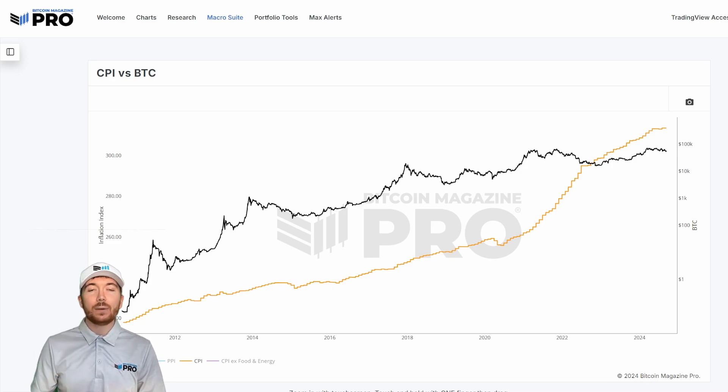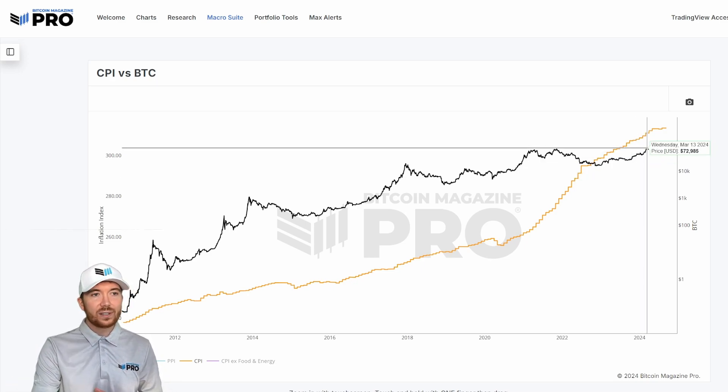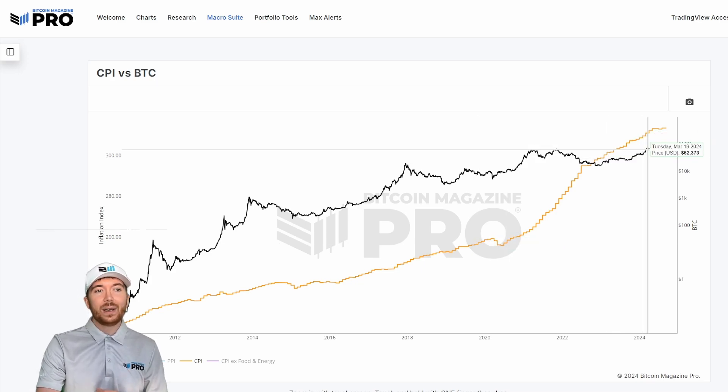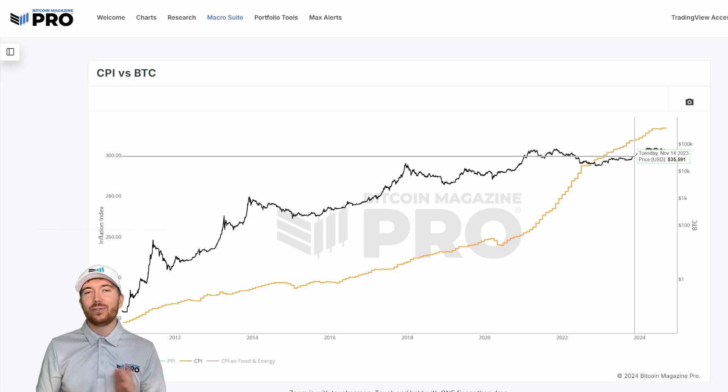This obviously isn't ideal. One thing we can do is check the purchasing power of BTC in today's US dollar terms compared to previous US dollar terms. Looking at the Bitcoin all-time high of around $73,000–$74,000 in March 2024, and taking the CPI at that lowest point in 2020, we can say the Bitcoin all-time high would have been about $90,000–$90,280 in those terms.